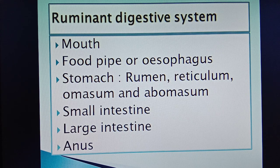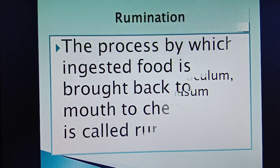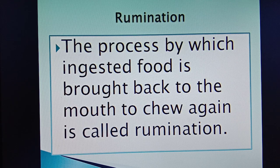The food that they eat contains a lot of cellulose, which takes a long time to digest. Animals such as cows swallow large portions of food and later bring it back to the mouth for chewing again. The process by which ingested food is brought back to the mouth to chew again is called rumination. Now let's study the process of nutrition in ruminants step by step.